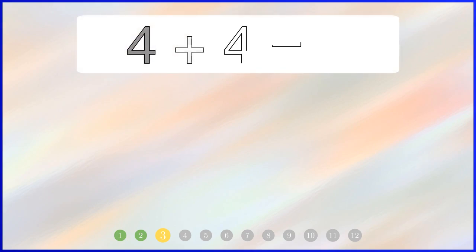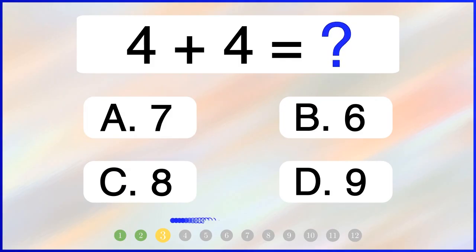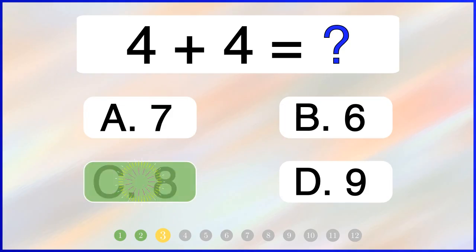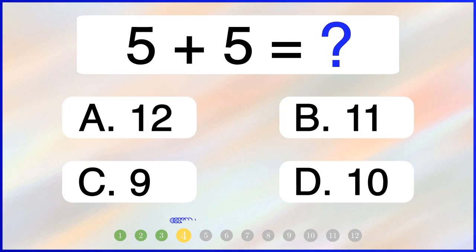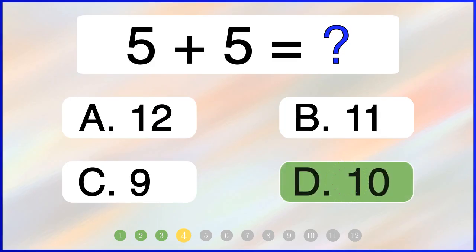What is 4 plus 4? The correct answer is 8. What is 5 plus 5? The correct answer is 10.